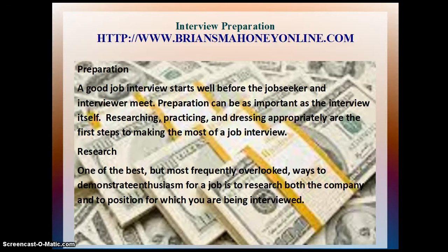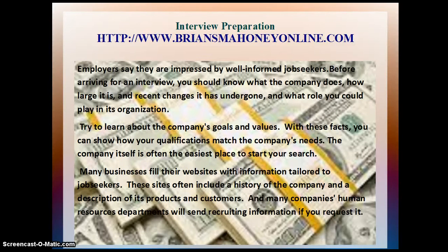Research. One of the best but most frequently overlooked ways to demonstrate enthusiasm for a job is to research both the company and the position for which you are being interviewed. Employers say they are impressed by well-informed job seekers. Before arriving for an interview, you should know what the company does, how large it is, and recent changes it has undergone, and what role you could play in its organization.